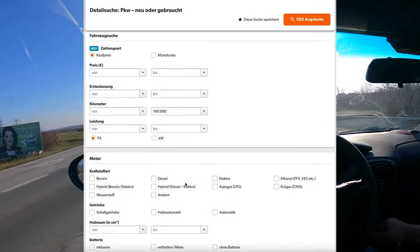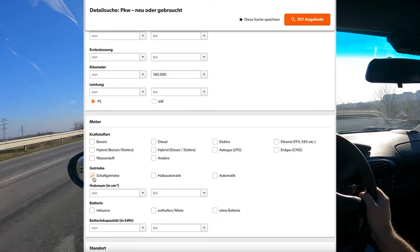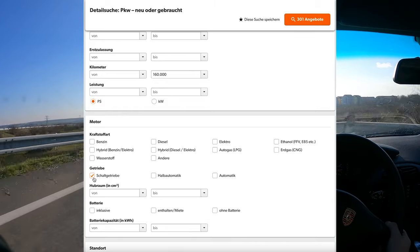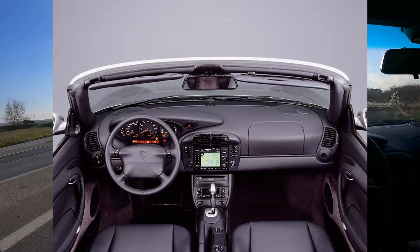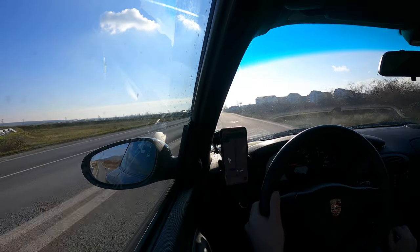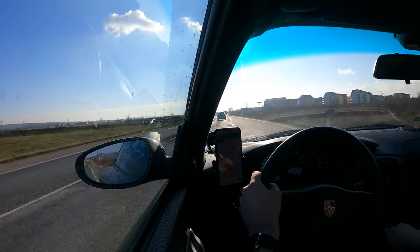The next most important factor is the gearbox. We prefer the manual — in German they call cars with a manual gearbox a 'Schalter.' The Tiptronic is not terrible, but in my personal opinion the 996 or the 911 is a sports car. I've been in many hourly traffic jams and never once have I wondered what I'd do to have an automatic.